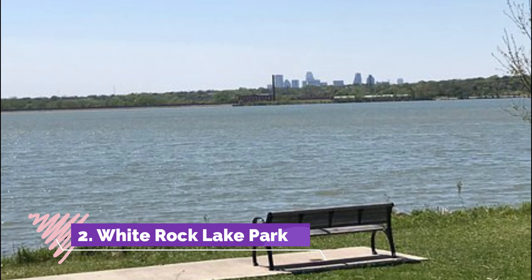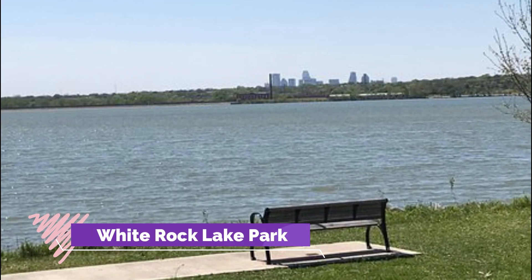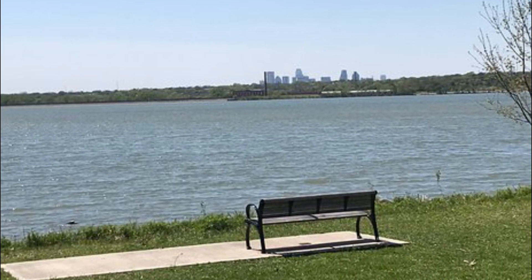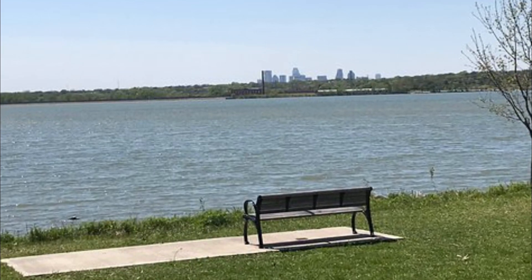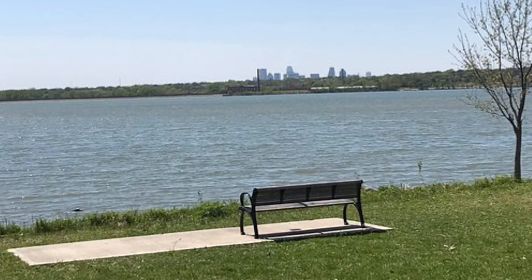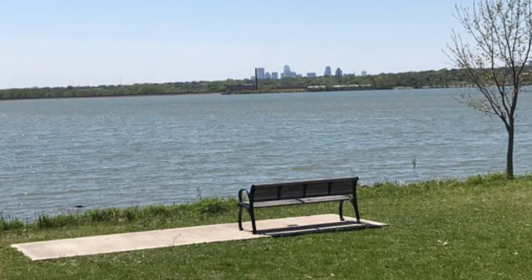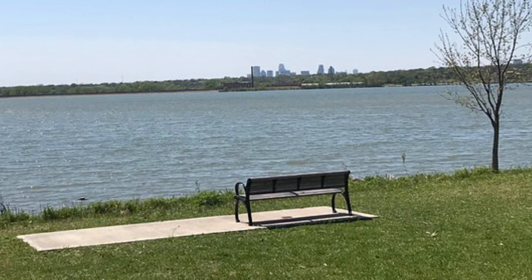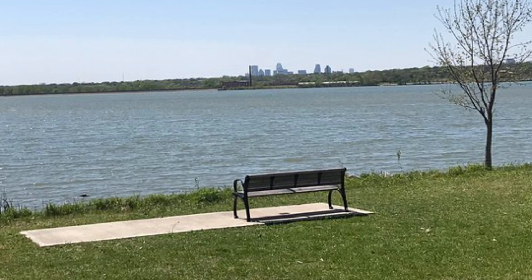Number two: White Rock Lake Park. White Rock Lake Park is the only beach situated within the geographical boundary of Dallas. Swimming is strictly prohibited in White Rock Lake Park, but it offers some exhilarating outdoor activities for visitors that no one wants to miss. The entire park and lake are sprawling across 1,015 acres, miles northeast of downtown.